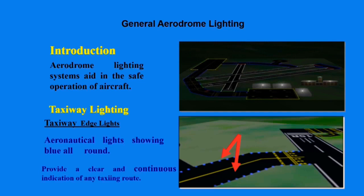We are going to start with taxiway lighting, which we can categorize into two types: taxiway edge lights and taxiway centerline lights. Taxiway edge lights are aeronautical lights showing blue all around, and they provide the edge of the taxiway and a clear and continuous indication of any taxiing route.